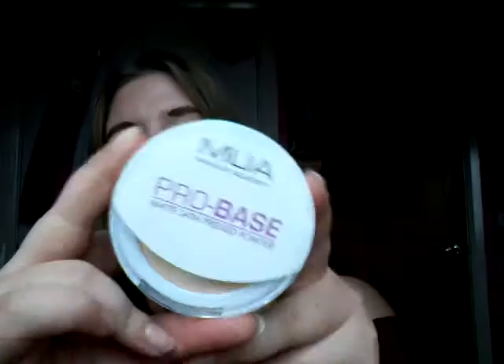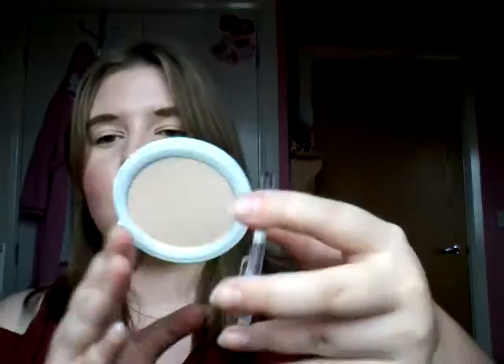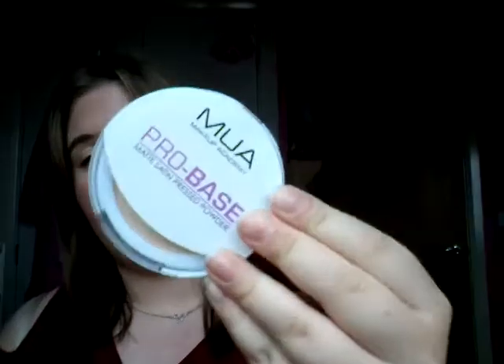Next I've got the MUA Pro Base Matte Satin Pressed Powder. I've been looking at this for a long time. It's a matte powder, but what's intriguing me about it is it's matte satin, so I'm guessing it'll make my skin feel nice. That feels good — and swatched, that's quite nice. I feel like it's got more of a colour to it, so if I want more coverage, it'll give it. That feels nice and smooth. I'm happy with that pressed powder.